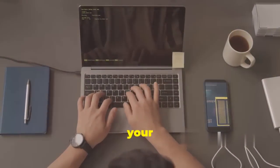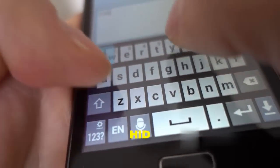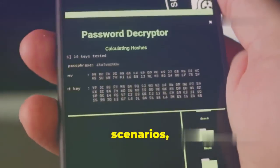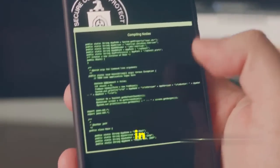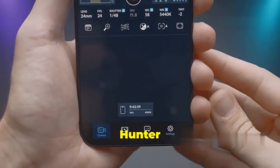NetHunter takes things a step further with its support for HID keyboard attacks and bad USB scenarios. This means you can simulate real-world hacking scenarios, testing the security of your own devices and networks. It's like having a mini hacking lab that fits in the palm of your hand.